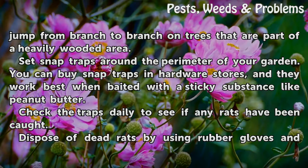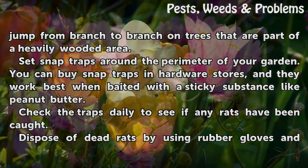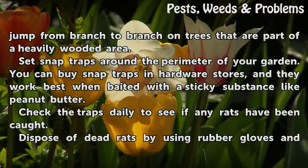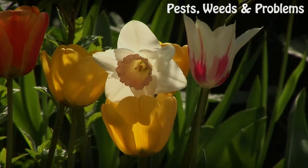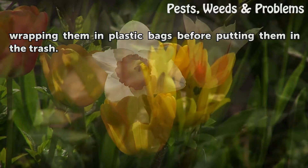Set snap traps around the perimeter of your garden. You can buy snap traps in hardware stores, and they work best when baited with a sticky substance like peanut butter. Check the traps daily to see if any rats have been caught. Dispose of dead rats by using rubber gloves and wrapping them in plastic bags before putting them in the trash.